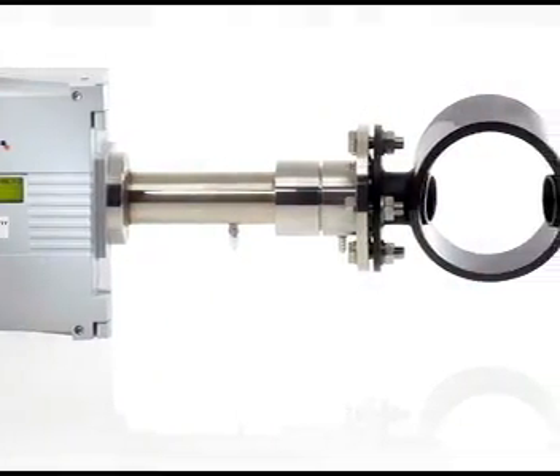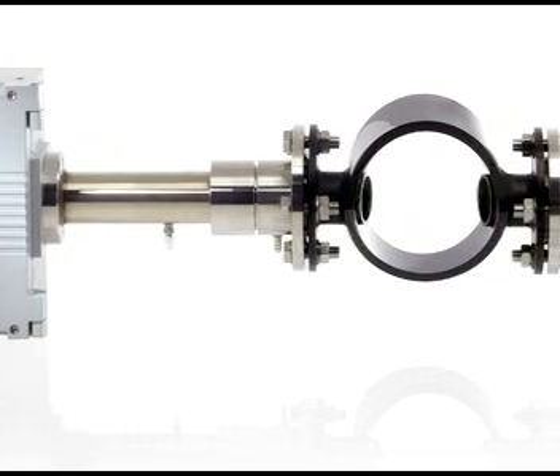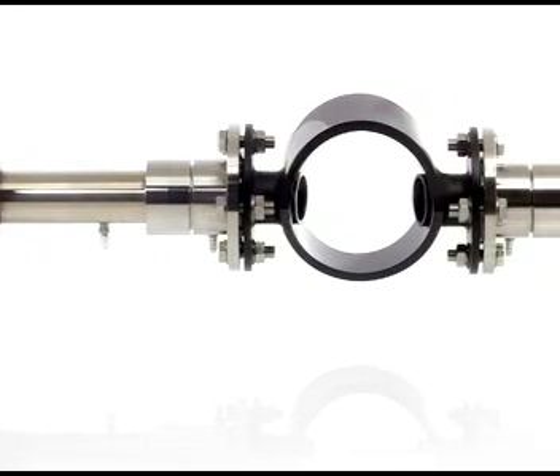Lasers are ideal for use in hot and dangerous environments because they allow you to make the measurement in situ. This means that you don't have to extract a sample, so a lot of times with very corrosive measurements, hot measurements, we can make those actually in the process.